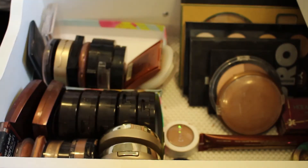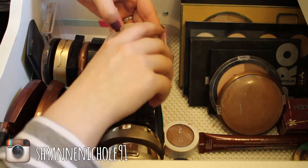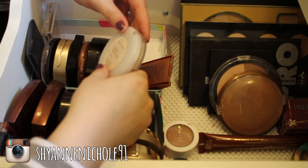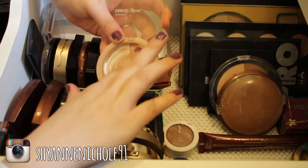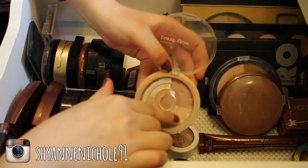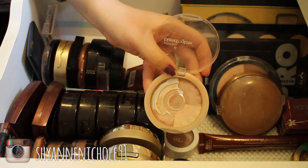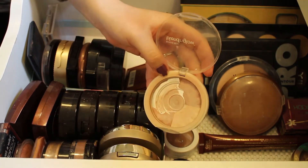This next thing is the Bonnie Bell Blend and Glow natural face powder. I did really like this and I used it a lot, but I think I'm just going to go ahead and get rid of it. Since this color is pretty well used up, I just don't get a whole lot of use out of it anymore. I'll go ahead and get rid of this one.